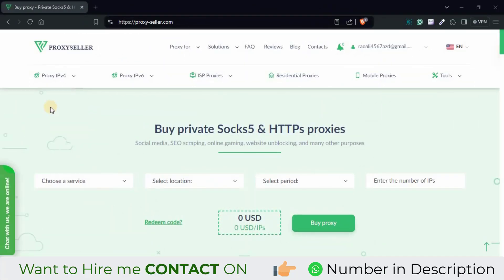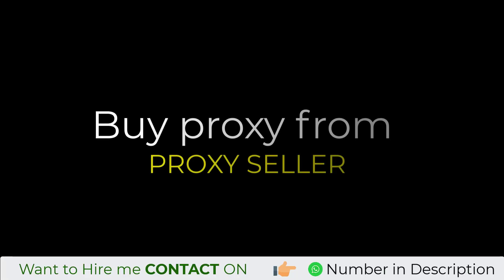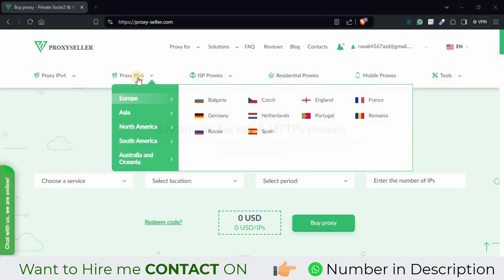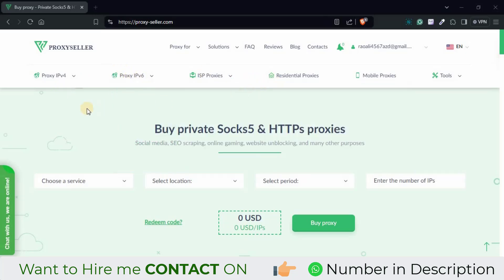Hi guys, today in this video we are going to see how you can buy an IP from ProxySeller.com. If you don't know about ProxySeller.com, proxy seller is a most trusted, reliable, and cheapest IP or proxy provider website where you can buy different types of proxies like IPv4, IPv6, ISP, or residential proxies. A link you will see in this video description — just click on it and you will come to the official website of ProxySeller.com.